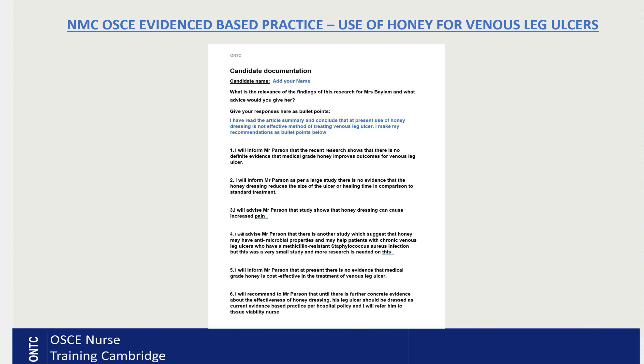Number five: I will inform Mr. Parson that at present there is no evidence that medical-grade honey is cost effective in the treatment of venous leg ulcers. The last and concluding point: I will recommend to Mr. Parson that until there is further concrete evidence about the effectiveness of honey dressing, the leg ulcer should be dressed with current evidence-based practice as per hospital policy. We will follow the hospital policy and use whatever it suggests as the treatment plan.